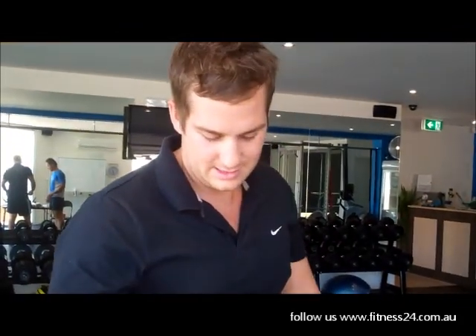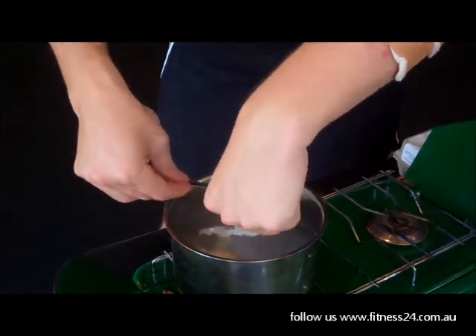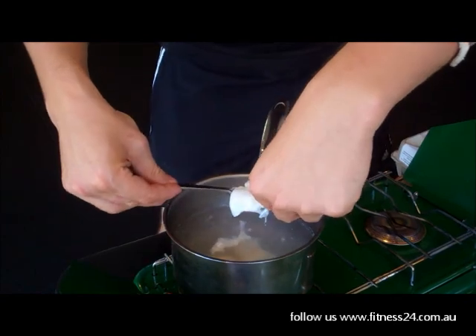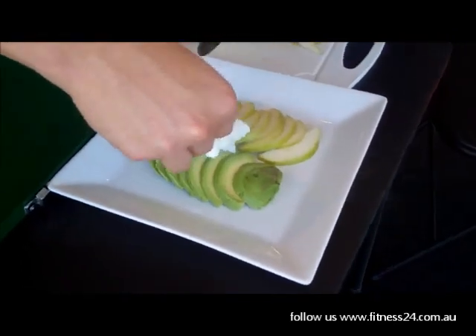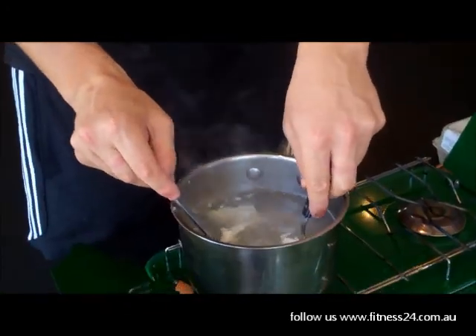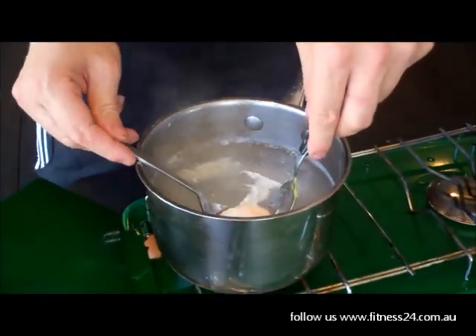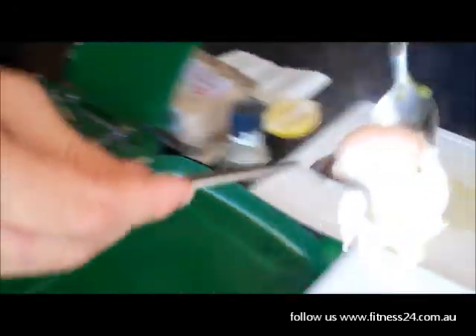I'll get an egg - you ready for this? If you like eggs more cooked, go further, but I like nice runny eggs. This one's a bad egg, we don't like this one, this isn't very fresh. Blame it on the egg, not the chef.